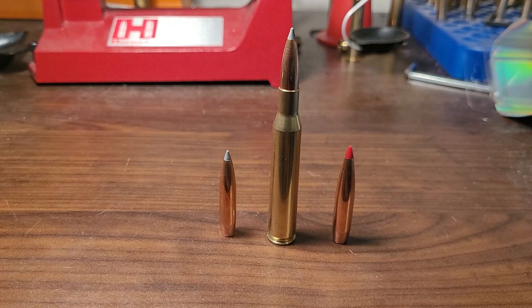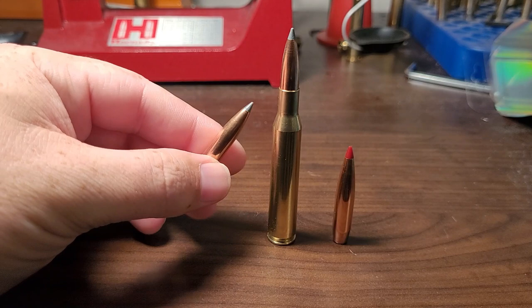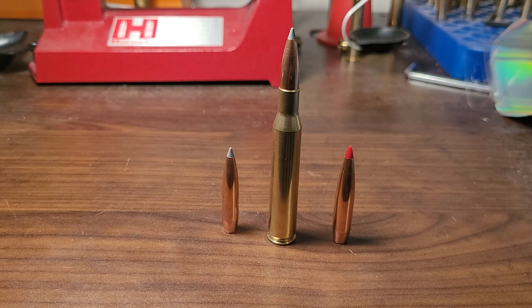And bonded bullets are harder to get accurate. Generally, across the board, it is much easier to get an ELDX to shoot — it's going to take a lot less effort to get an ELDX to shoot really well than a bonded bullet like the Accubond Long Range. Hornady basically said bonded bullets are hard to get accurate, so they kind of just stopped making them. Which is sad — I think the Interbond was a really good bullet.